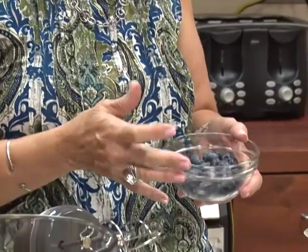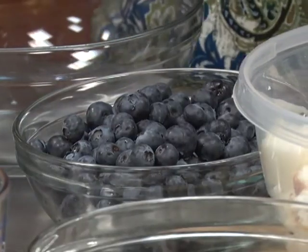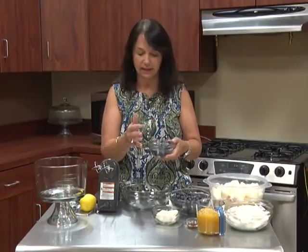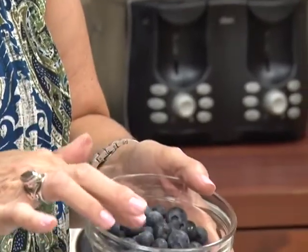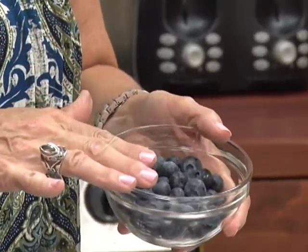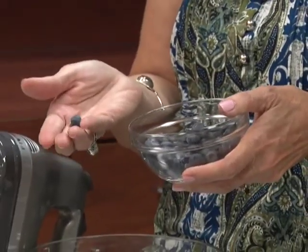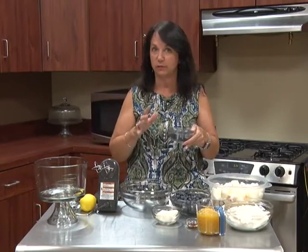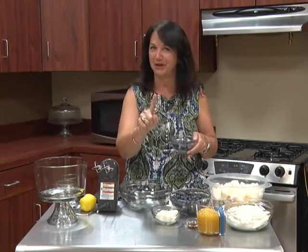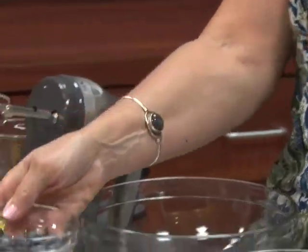Now let's talk about selection. When you're buying your blueberries at the grocery store, they're in some kind of container. You want to look at the top, the sides, and also the bottom, because you're looking for a gray, smoky look to the blueberries. You're also going to make sure they're a uniform size. If you see a lot of mush on the bottom, those blueberries have probably been sitting too long, so you might want to skip that container and go to another one.